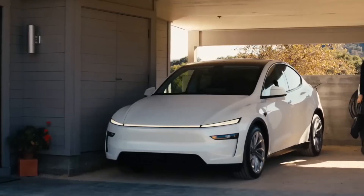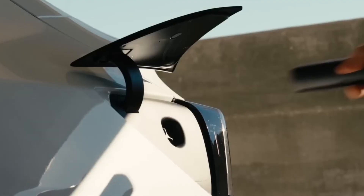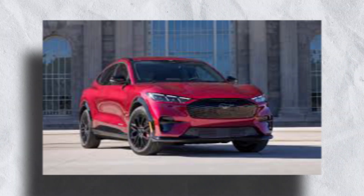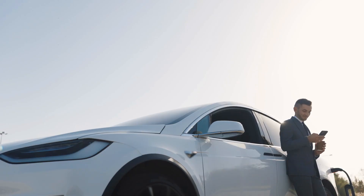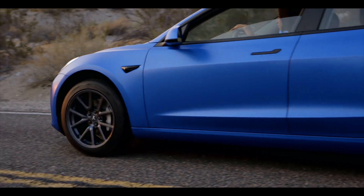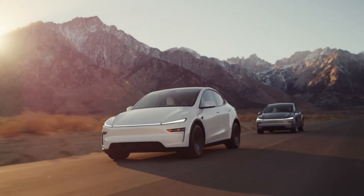Is this the best Model Y yet? There's no doubt this is still one of the best EVs you can buy — the range, the charging network, and the tech still make it hard to beat. But with competition from the Ioniq 5 and Mustang Mach-E getting stronger, Tesla can't just rely on small tweaks forever. Should you buy the new Model Y? If you're coming from a gas car or older EV, it's still one of the best choices, but only if you're okay with the missing sensors. If you're waiting for a major Tesla refresh, you might want to hold off.